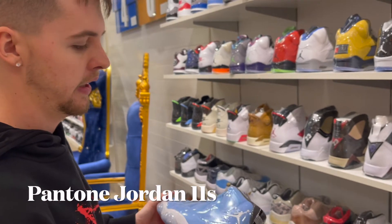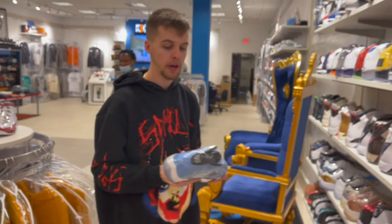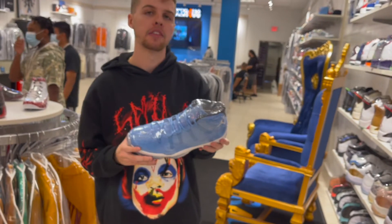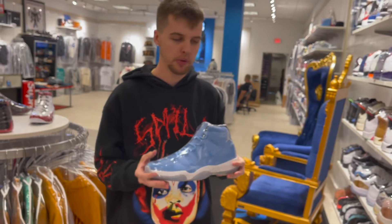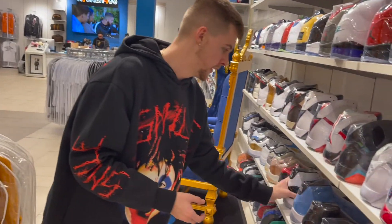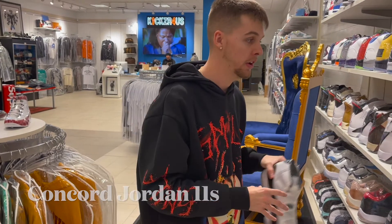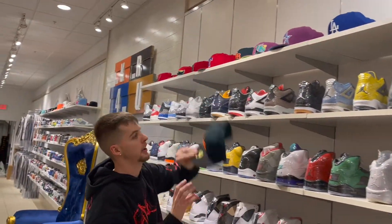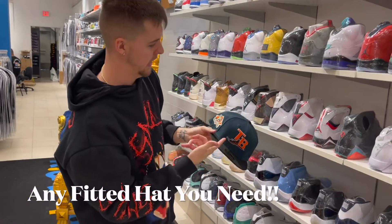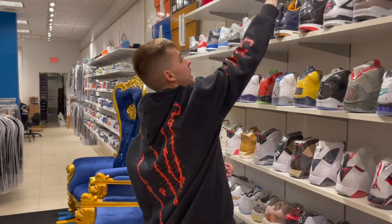The Pantone 11s had a special release — I believe they only released in Chicago and LA. It's one of those 11s that not a lot of people have, with that baby blue color you can wear with anything. We also got the Concord 11s with the 45 on the back. They really got it all here — even fitted hats like this Tampa Bay 10-year season orange brim.